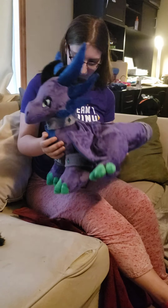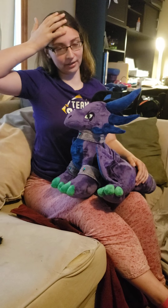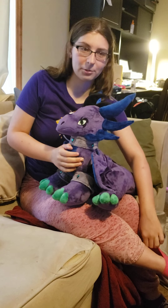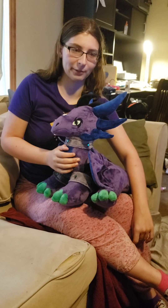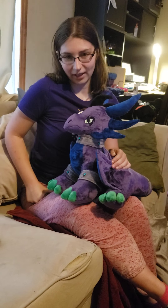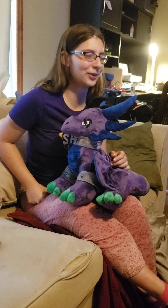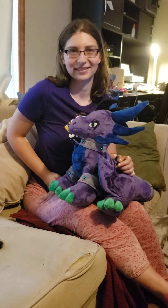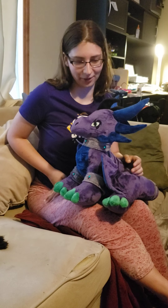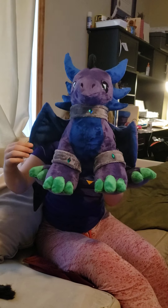That pretty much sums up this amazingness that's currently sitting in my lap. Panda's Plushie Palace is her shop name and I will definitely be putting her shop link in the description — I've already posted pictures of this in other places and people were like 'give me the link now.' I can't think of what else to say — the hardest part is the ending. Other than me internally squealing right now... say bye! Adios!